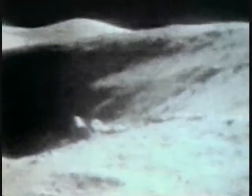Jack Schmitt, having a few problems. They would sample several locations on this EVA, but none would cause more excitement than the find of the crater called Shorty.